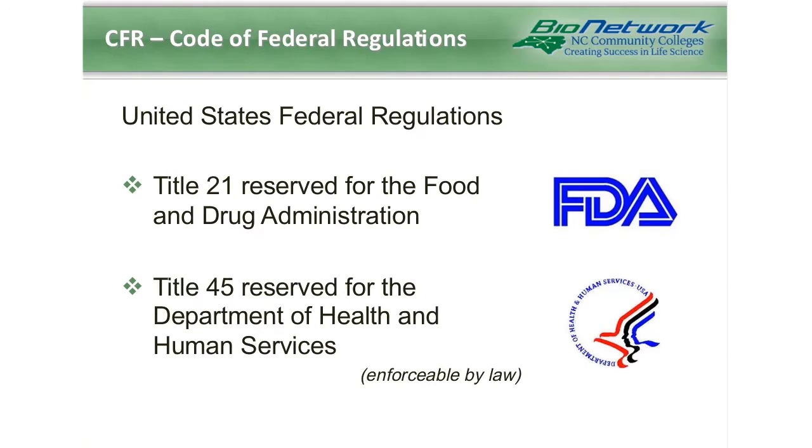On a national level in the U.S., the Code of Federal Regulations contains several parts that specifically relate to clinical research. Title 21 is reserved for the FDA and includes regulations on all research on substances intended for eventual marketing, and Title 45 is reserved for the Department of Health and Human Services, Part 46 specifically dealing with clinical research that's federally funded. Each of these are enforceable by law and failure to comply can result in significant penalties. For the remainder of this talk, we'll be focusing on definitions and terms used in Title 21 of the CFR.